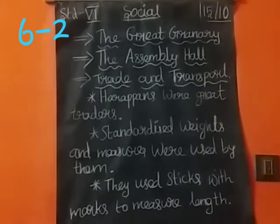The first feature is the Great Granary. The granary was a massive building with a solid brick foundation. These strong foundations are what made the granary so significant. The granaries were used to store food grain.